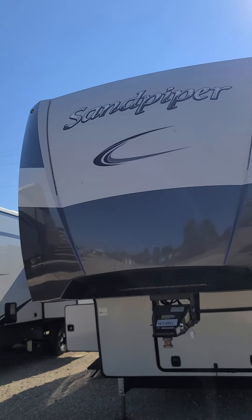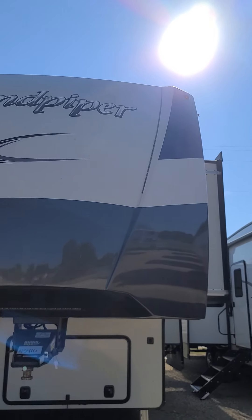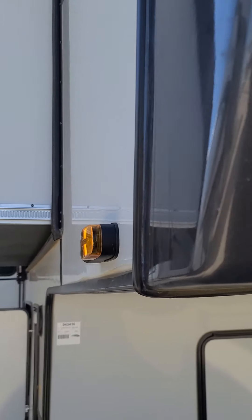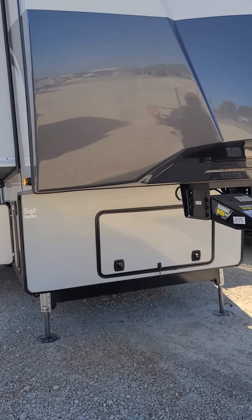This is Damien Kenyon here at Funtown RV in Waco, Texas. We're the number one towable dealership in the United States. We're with the 2022 Sandpiper 38FKOK. Sandpiper's a great, nice high-end luxury build.